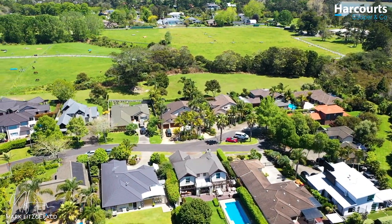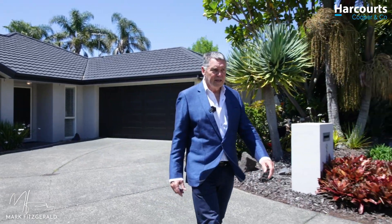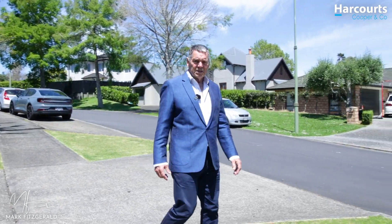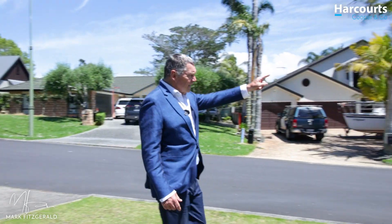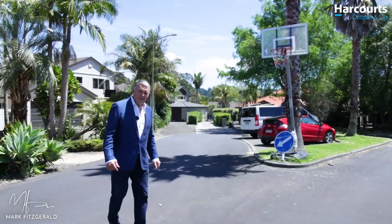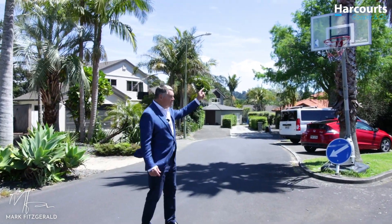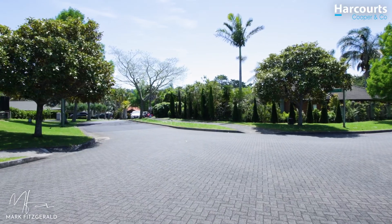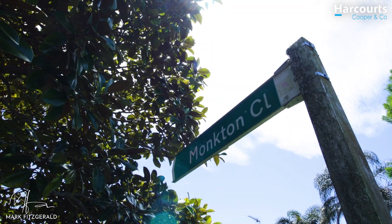So, as I said earlier, Moncton Close is a cul-de-sac. It's not a through road. The only cars that come up and down here are those of the people that live on the cul-de-sac. Check this out. Now let's be honest — this isn't going to be here if this place is a racetrack.